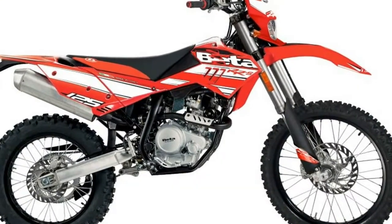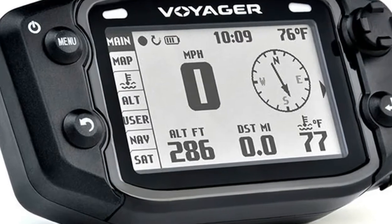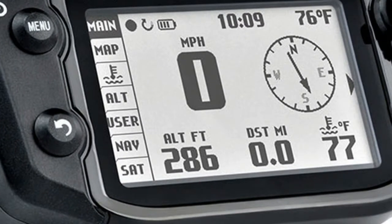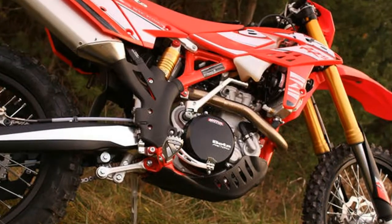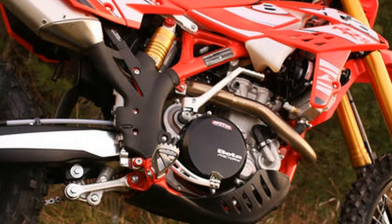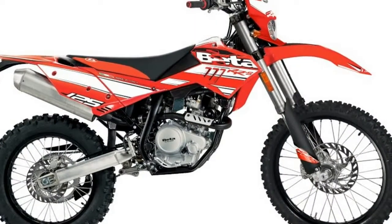The 2017 models, available in two-stroke 250 and 300cc and four-stroke 350, 390, 430, and 500cc, are a direct evolution of the 2016 version and retain their most successful features. The amazing 300 trainer returns as well for 2017 with an updated graphics package.